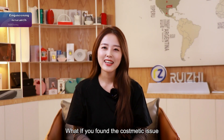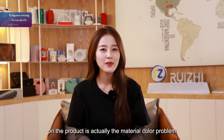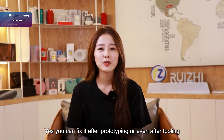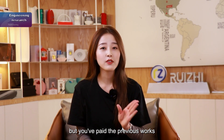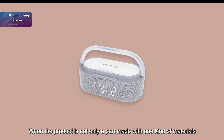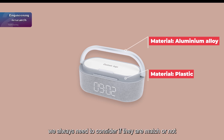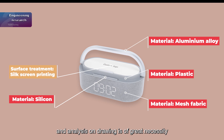What if you found the cosmetic issue on the product is actually a material color problem instead of a surface treatment option? You can fix it after prototyping or even after tooling, but you've paid with your previous work, money, and time. When the product is not only a part made with one kind of material, we always need to consider if they are matched or not. This means the initial research, analysis, and drawing are of great necessity.